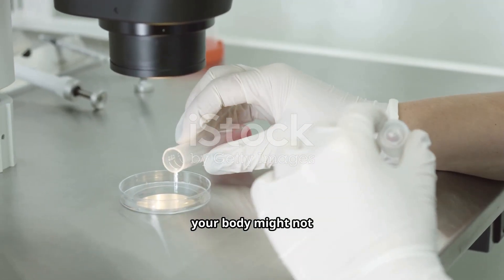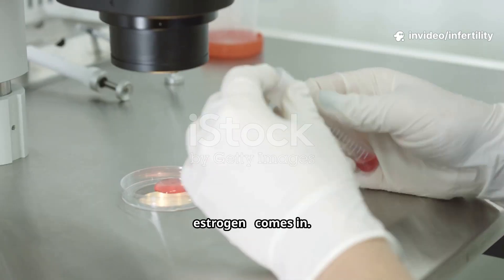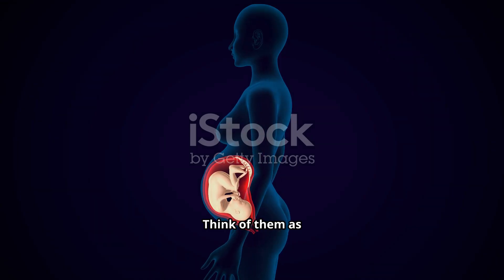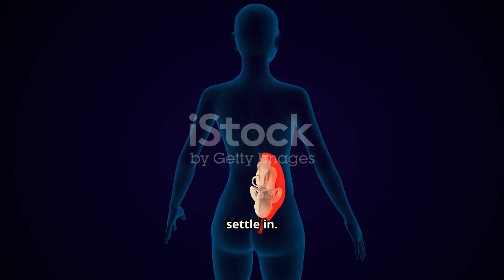After the eggs are collected, your body might not make enough hormones on its own. That's where progesterone, sometimes with estrogen, comes in. These medicines don't grow eggs. Instead, they prepare the uterus — think of them as making a soft, cozy bed, the perfect place for an embryo to settle in.